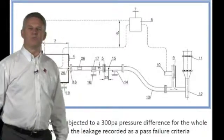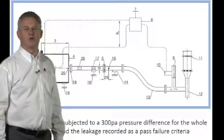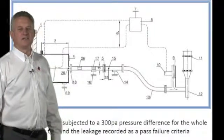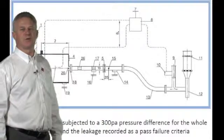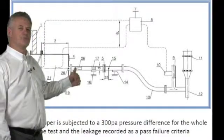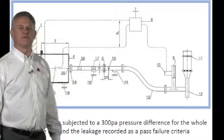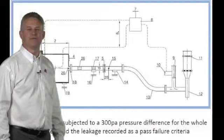Before the start of the test, the damper is subjected to 50 cycles open and closed. At the start of the test, the damper is in the open position and has to fire by its operating mechanism. The pressure differential from inside to outside the furnace is maintained at 300 pascals for the duration of the test.